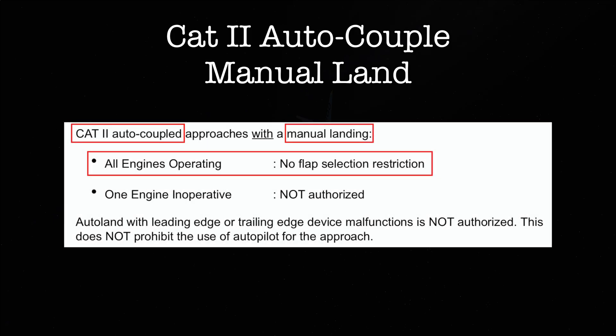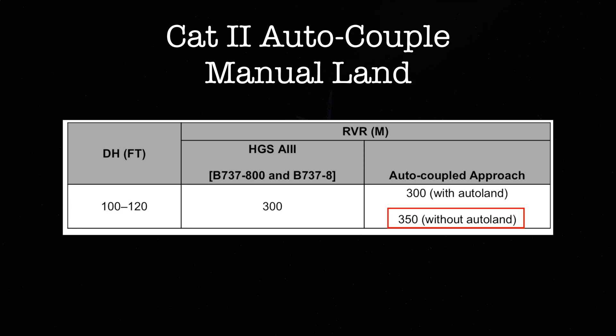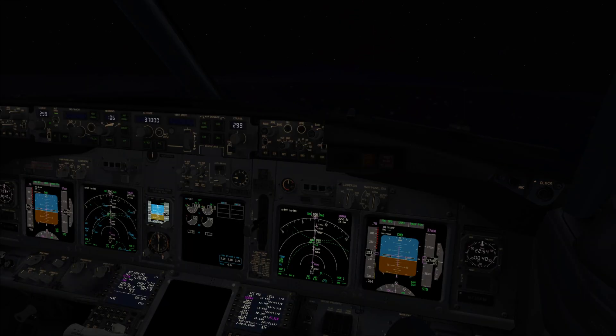The only kind of approach we can fly with no flap restrictions is the Cat 2 auto-coupled approach, and both engines must be operative. In this case I would have to keep the autopilot engaged until at least 80 feet, disconnecting it before 50 feet for a manual landing. The required touchdown RVR would increase from 300 meters to 350 meters. So even if we cannot extend the Flaps to 15, we can still fly a Cat 2 approach. But today, as it is Cat 3 in Dubai, we would have to divert — we could go to Fujairah, where the weather is nice.